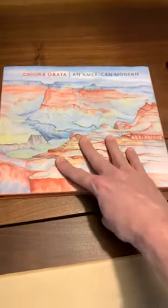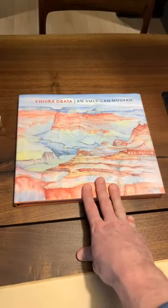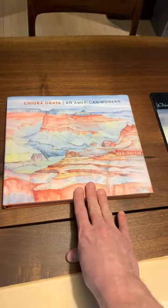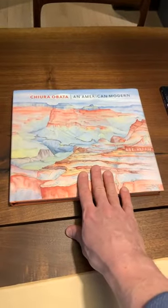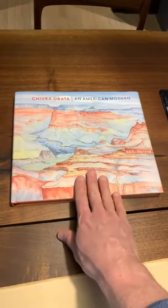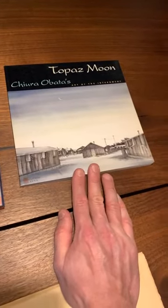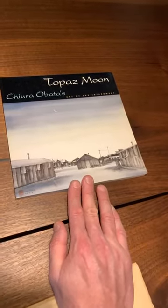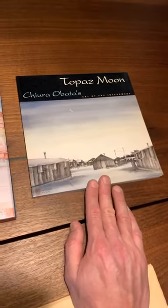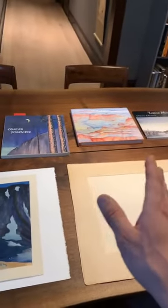There's also this book which came out fairly recently — it's an exhibition catalog for an exhibition of Obata's work that was traveling throughout the U.S. a couple of years ago. There's a lovely painting on silk on the cover of this catalog. This book highlights Obata's work as a woodblock print artist but also as a painter. And this last book, 'Topaz Moon,' covers the artwork produced by Obata and his contemporaries — the other artists who were with him in the internment camp during World War II. It's a really interesting book, and I highly recommend all three.